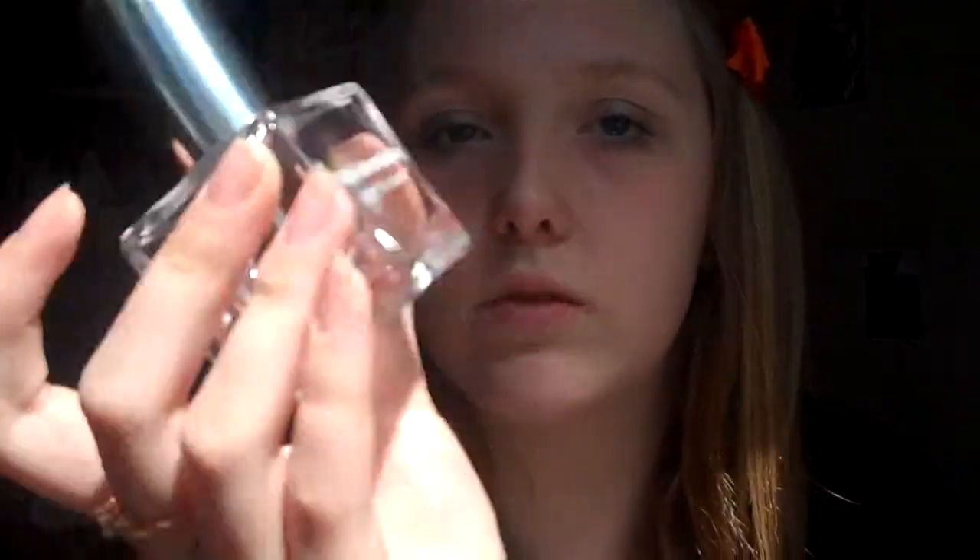Next I have a perfume. This is the Mary Kate and Ashley Coast to Coast perfume. It comes in this really cute bottle in the New York City version. I've had this ever since I can remember and it smells so beachy — it kind of reminds me of the beach because of the name, Coast to Coast. I always used to be a big fan of them when I was little. They had their little show, So Little Time. It was just really cool for me to have their perfume. I got it for Christmas and I still have some.